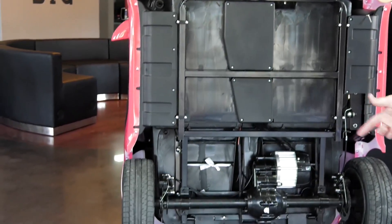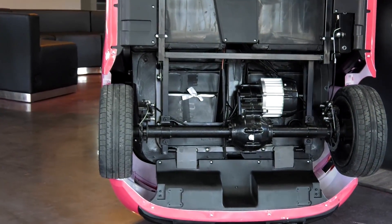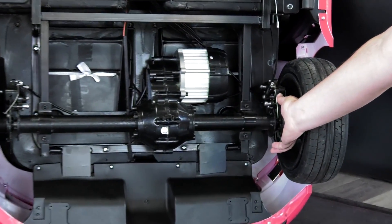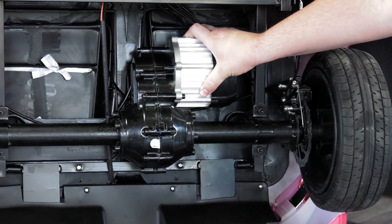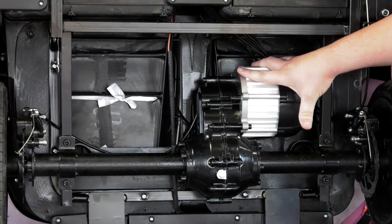Underneath you can see the nice all-steel frame that the vehicle sits on. We've got a nice rear differential just like a real car would have, and down here you can see the disc brakes and the high-capacity brushless motor.